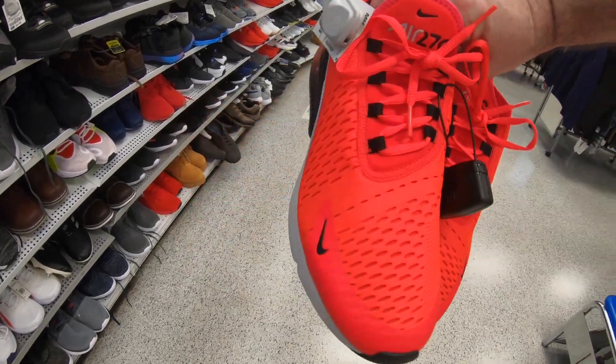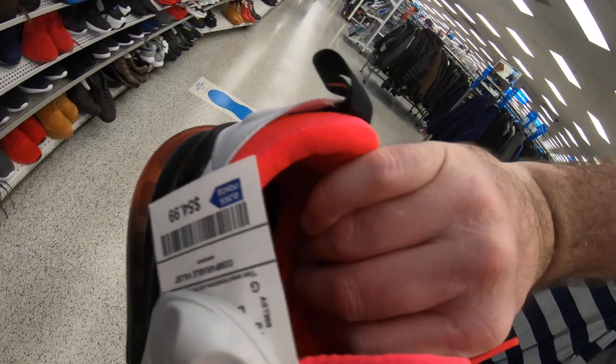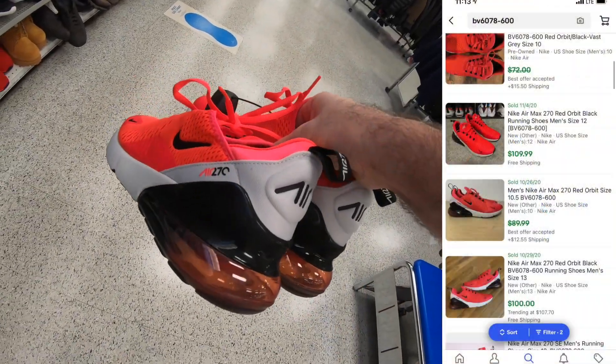These are some pretty good looking shoes — Nike Air Max 270, red orbit and black, $54.99 Ross price. They're selling on eBay anywhere from $90 to $100.